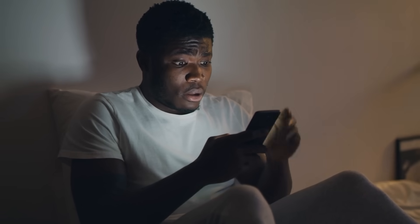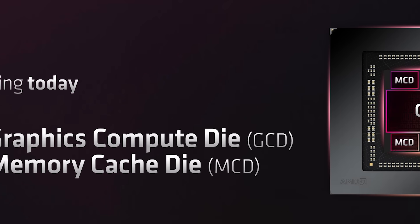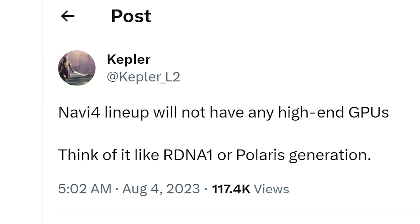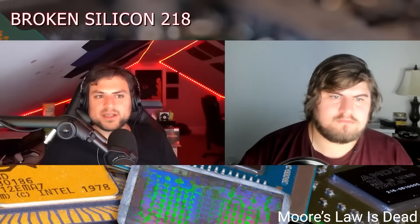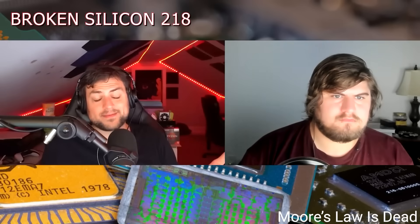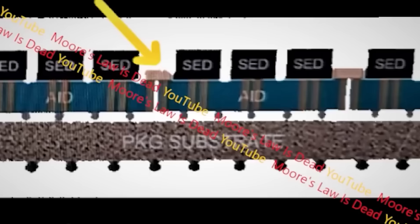Up to a whopping 20 chiplets. You can see there's the packaged substrate, three active interposer dies, and each of those with three shader engine dies — so there's basically multiple GPUs combined into one, plus the IO die. Basically, this is one of the most complicated GPUs ever — way more complicated than RDNA 3. And unfortunately, that's likely why rumors have been claiming that the chip is cancelled. This is why we've heard that AMD won't have high-end GPUs for their RX 8000 series cards. It takes years to design and fabricate graphics cards, so they almost certainly don't have time left to make anything else, and this was pretty clearly too complicated.